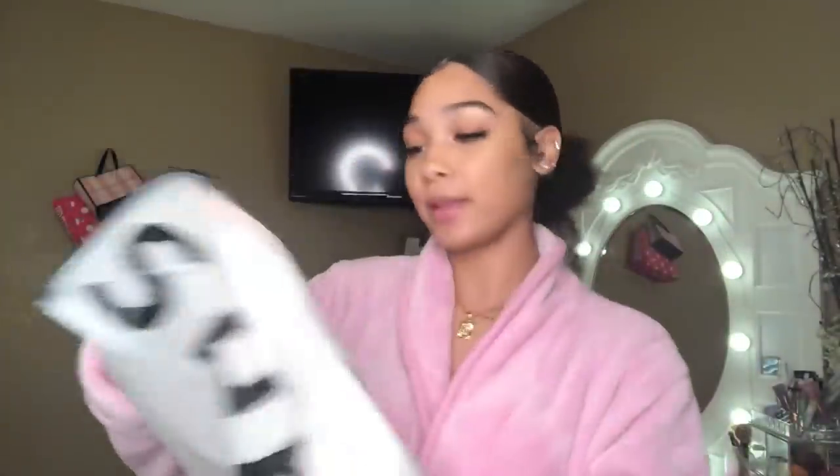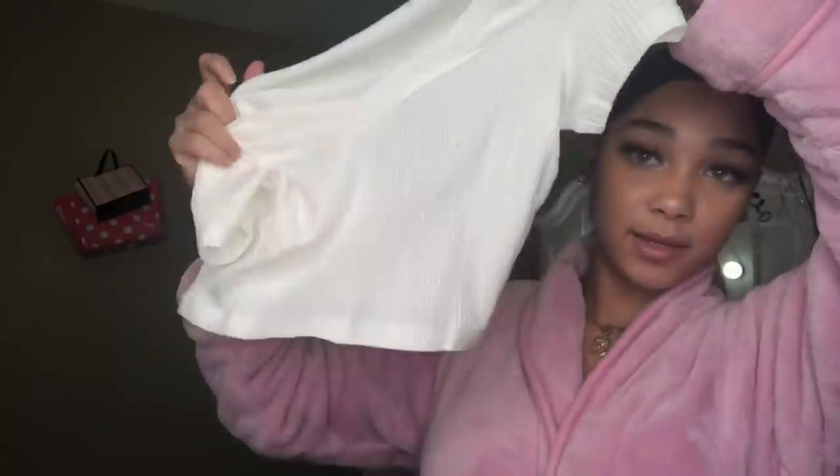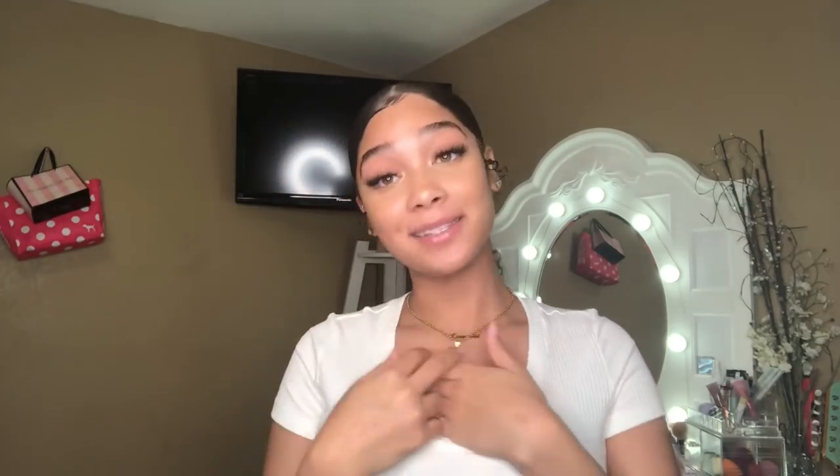Now we're going on to clothes — I'm actually nervous because I really want everything to look good. First is this white t-shirt type of thing. If you've watched Shein hauls before, you know it comes in a little bag. This is a size medium. It's a deeper v-neck than I expected and it's definitely see-through, so you'll want to wear a nude bra. It's a little low on the boob area, but it's cute.